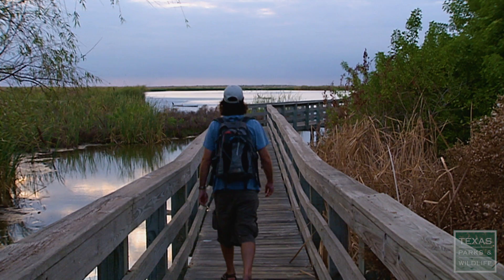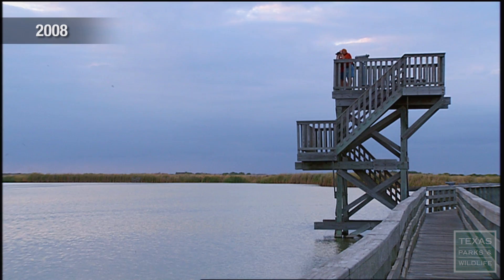This is the old boardwalk, and it got hammered. In 2017, Hurricane Harvey hit Port Aransas and tore through the birding center.